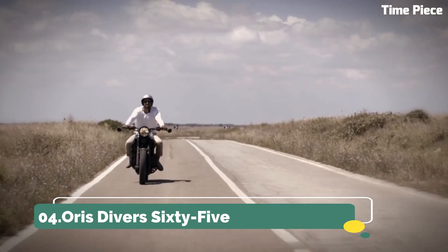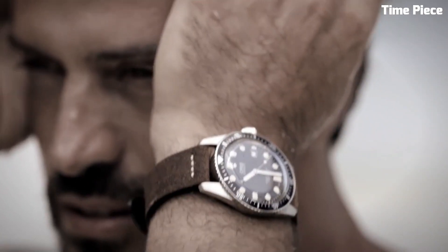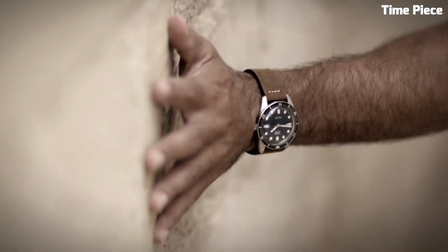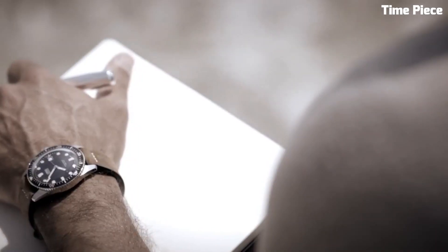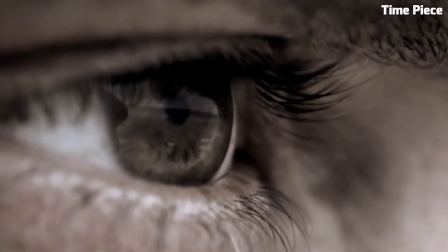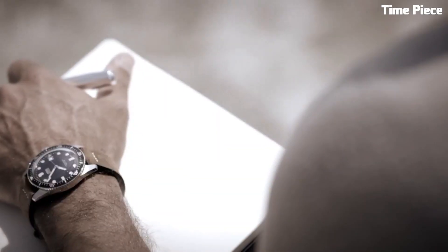Number 4: Oris Divers 65. The Oris Divers 65 is a vintage-inspired diver's watch that effortlessly marries classic aesthetics with modern technology. Its stainless steel case, retro design, and domed sapphire crystal evoke a sense of nostalgia while offering contemporary reliability. The dial's warm lume markers and hands provide exceptional legibility, and the unidirectional bezel aids precise timekeeping during underwater excursions. With a water resistance of up to 100 meters, it's suitable for recreational divers. The watch's versatile strap options, including leather and NATO, allow for a personalized touch. The Oris Divers 65 is a timepiece that appeals to both history enthusiasts and contemporary watch lovers, embodying the best of both worlds.